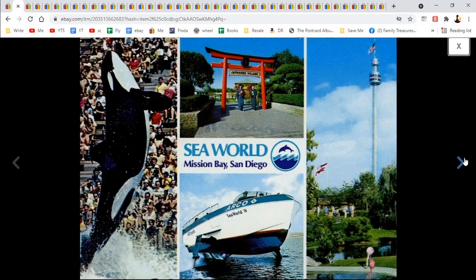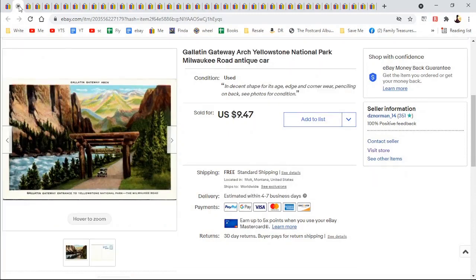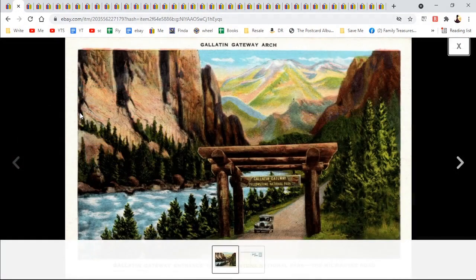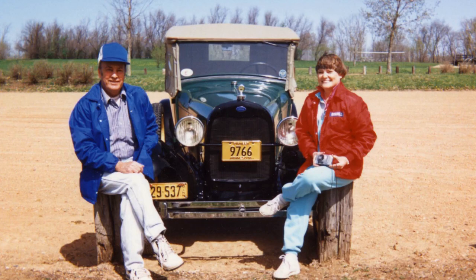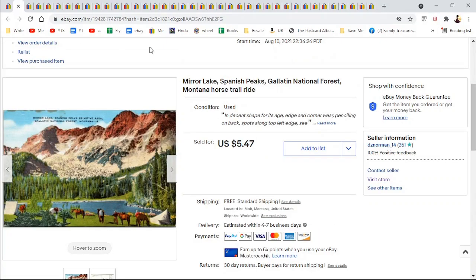SeaWorld, Mission Bay, $4.47. Then we have another — we go back to Yellowstone at the Gallatin Gateway Arch, and there's an old antique car there — it might be a Ford Coupe. My dad had a restored Model A Ford pickup; I spent many a summer day at a Model A club. $9.47 on that one.